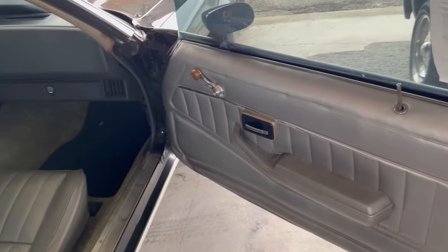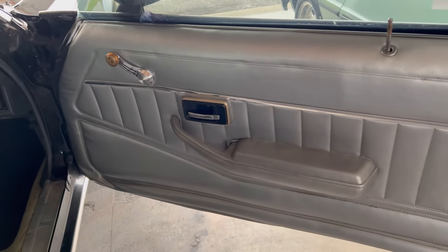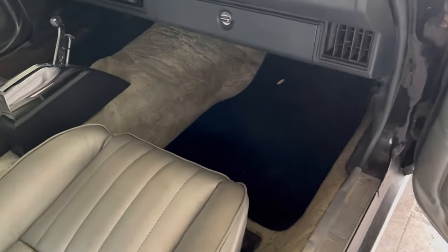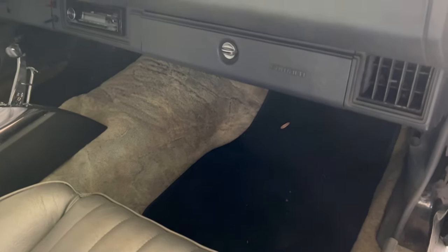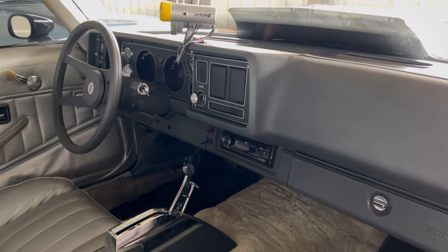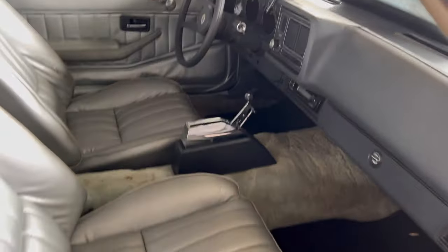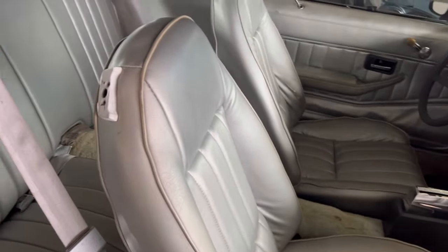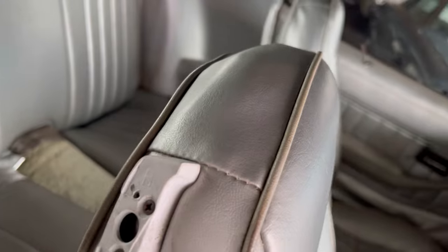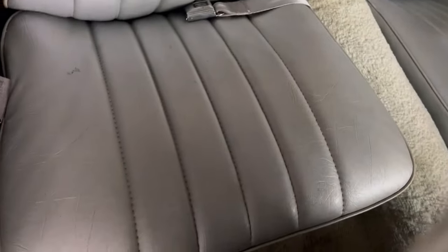There was a little squeak but WD-40 will help that. Interior doors look pretty good. Dashboard looks pretty clean. Those little skimpy back seats — Mustang, Camaro, never really gave you much room back there. But just looking at the seats back there, letting you know it's clean.